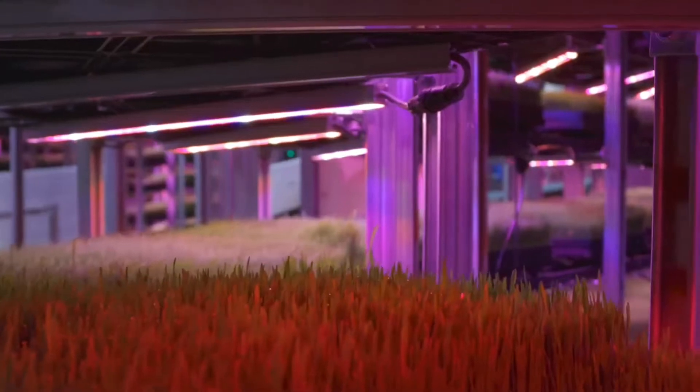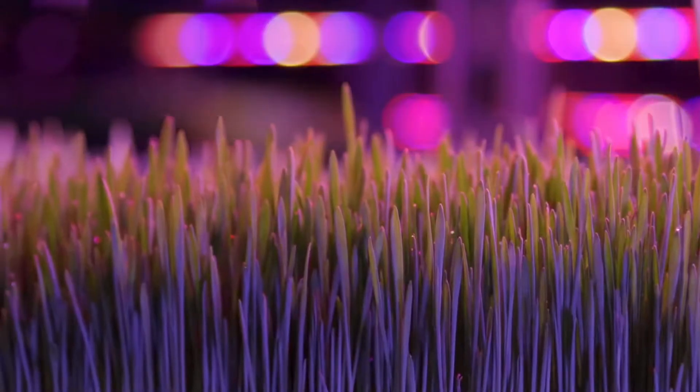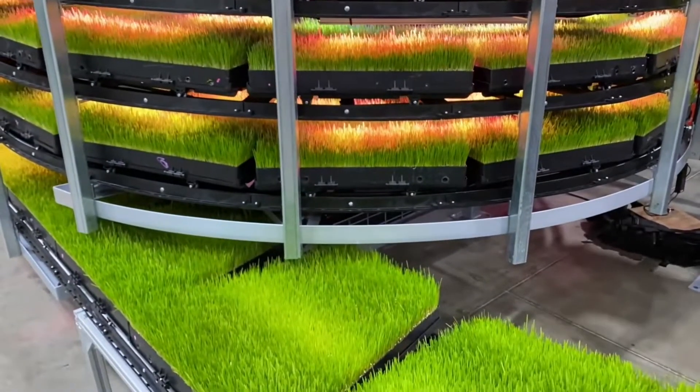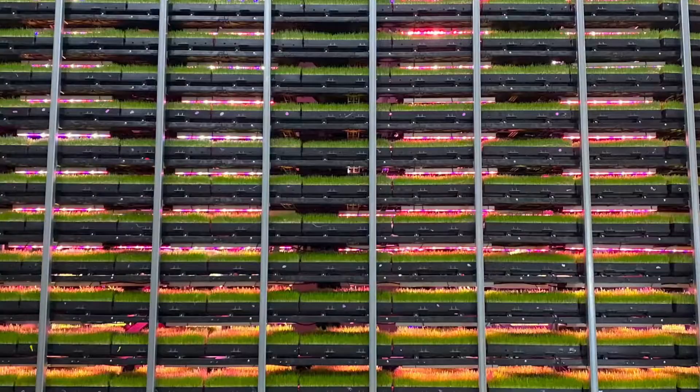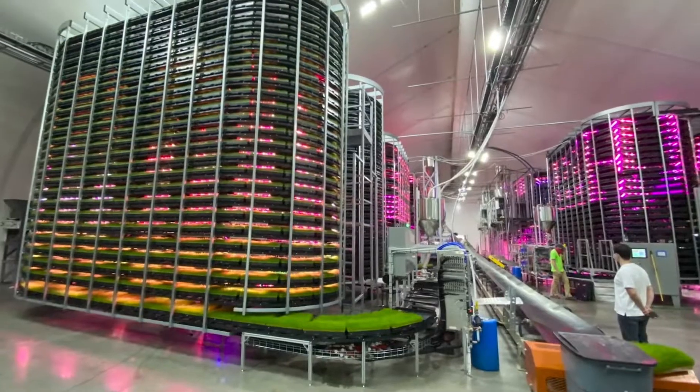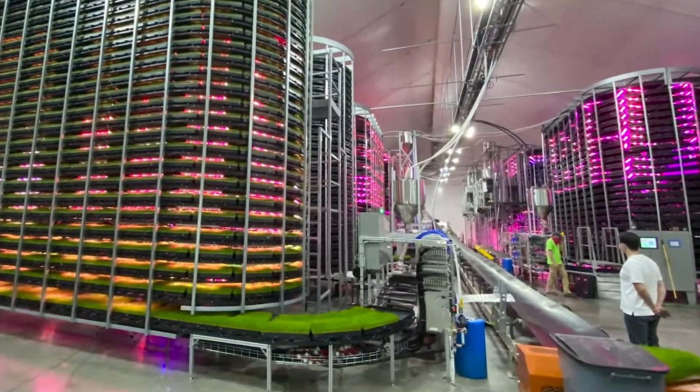To produce about 75,000 pounds a day is astronomical. We use 97-98% less water than traditional farming in that building because I can control everything. We need a building that can now travel with us — so let's say it's Saudi Arabia or Antarctica or wherever — this building can duplicate that same environment anywhere we go in the world.